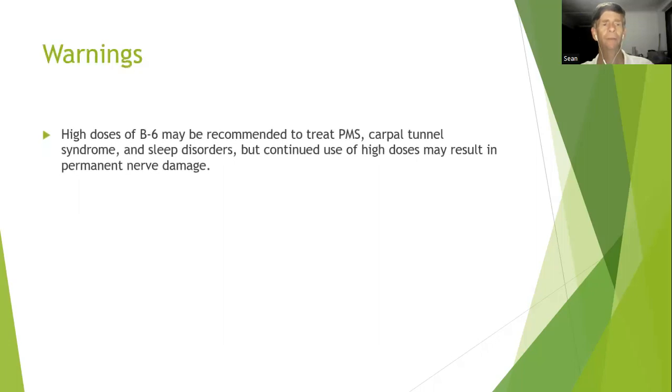High doses of B6 may be recommended to treat PMS, carpal tunnel syndrome, and sleep disorders, but continued use of high doses may result in permanent nerve damage — so please do this in conjunction with a registered dietitian and an informed physician who can monitor you. Dr. Jim McAfee has helped people with carpal tunnel using vitamin B at two tablets a day for 12 weeks. According to him, any less didn't work and any more had counteractive effects — 12 weeks was found to be the optimum time period for higher doses.